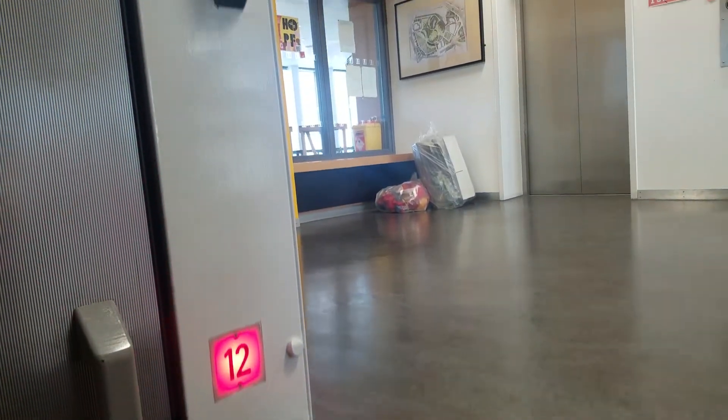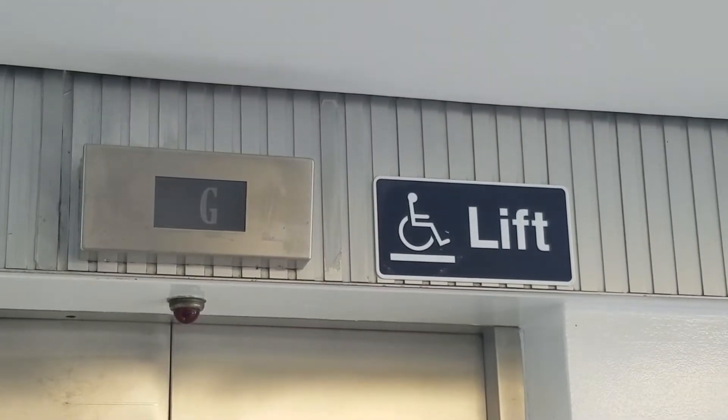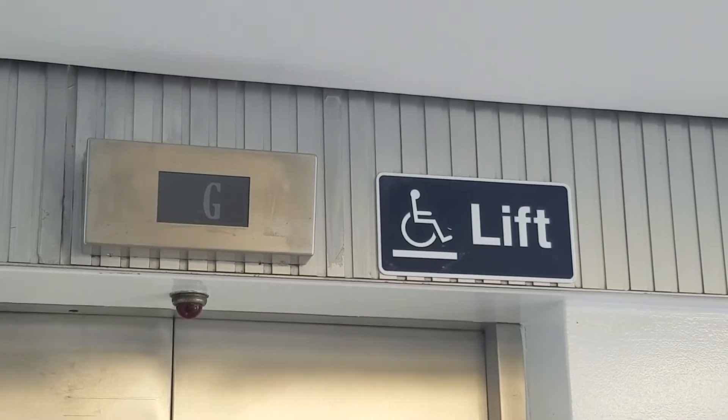The continuous motion, however, means this design of lift isn't suitable for those in wheelchairs or with limited mobility, and for the movement of large or heavy objects.